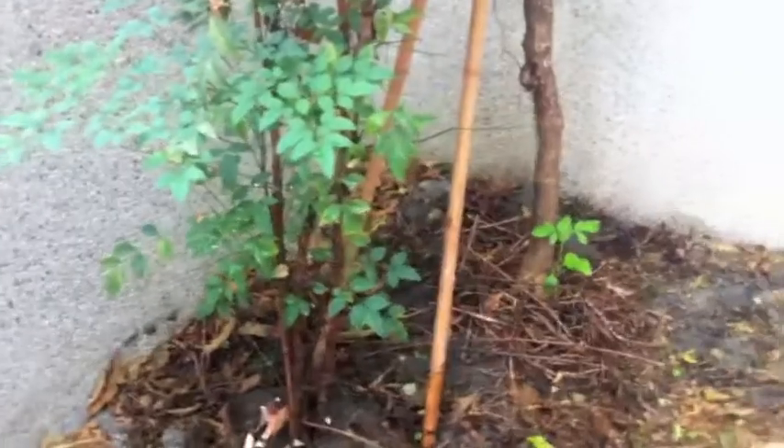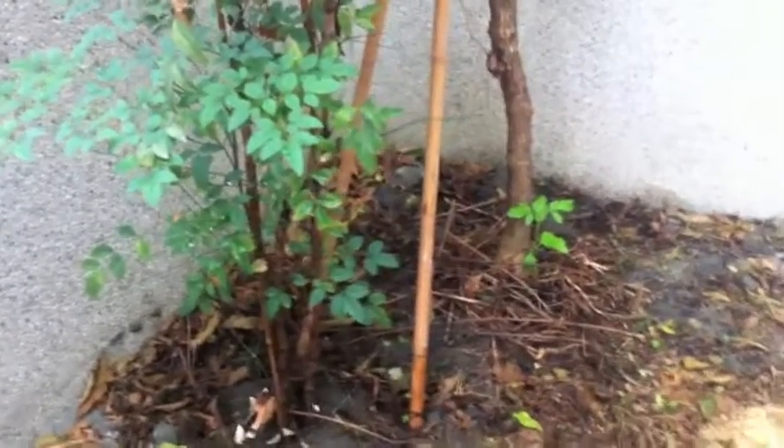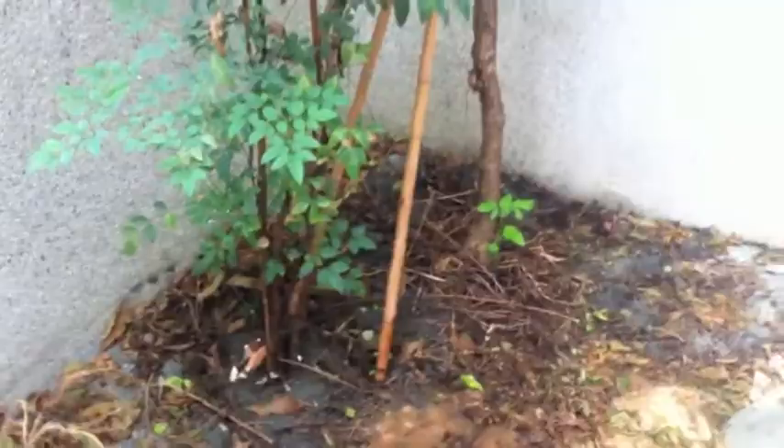I don't know if you can see him. There he is. He was over in that corner over there before and I thought he was gone. I was collecting leaves — I almost picked him up the other day.